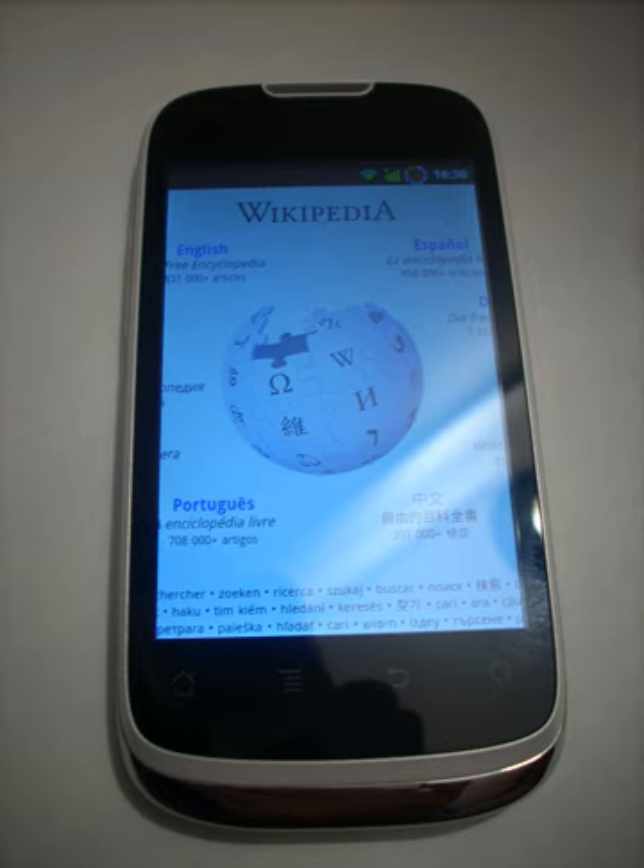The Huawei Sonic has a 3.5-inch multi-touch TFT capacitive touchscreen. The phone has a built-in speakerphone which allows for good quality listening to music.